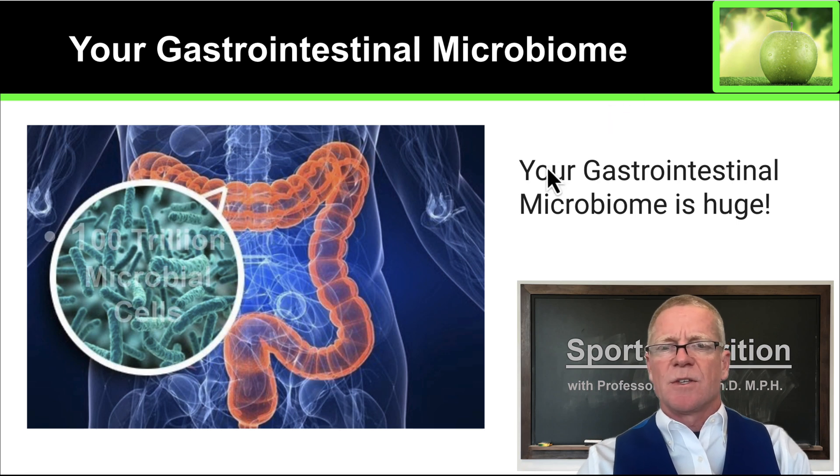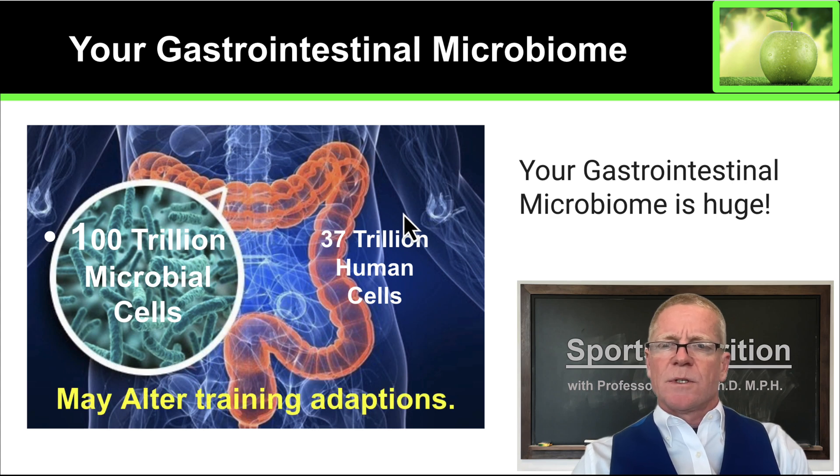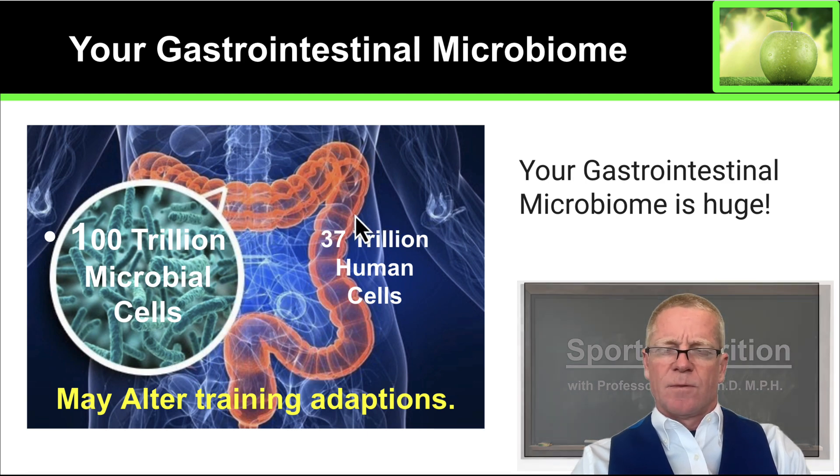The first thing you need to know is that it's huge. There are 100 trillion microbial cells in your gastrointestinal tract. Most of those are in your large intestine, while there are only 37 trillion human cells. So in fact there are more cells in your microbiome than there are human cells. Altering the composition of your microbiome can improve training adaptations. So let's take a look at how you can improve your microbiome and how this is going to benefit your training for sports.